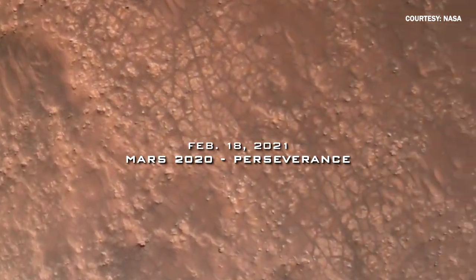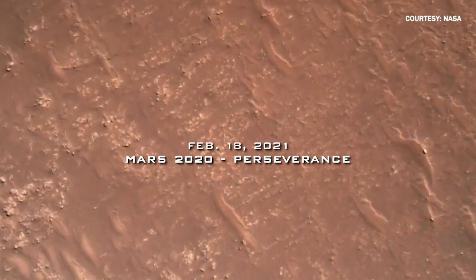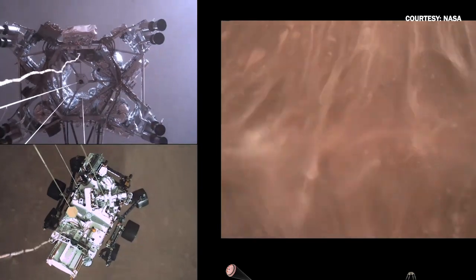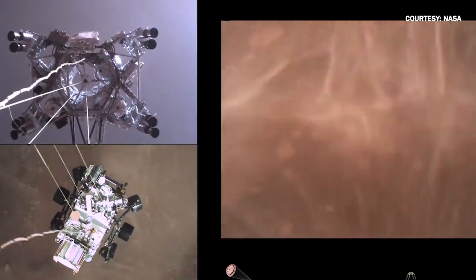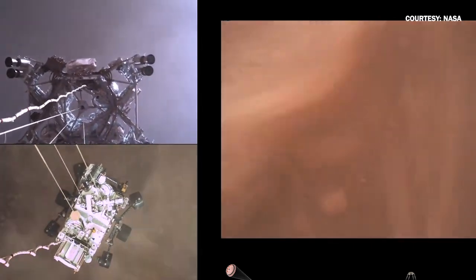Current speed is about 30 meters per second, altitude of about 300 meters off the surface of Mars. The great part about it is that people get to see what actually happened. But to see it live in the video, it just blows you away, because now it really shows you what it's like to land on another planet.